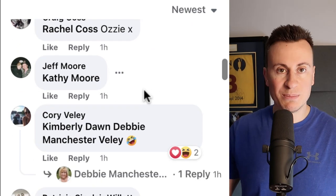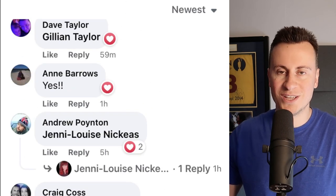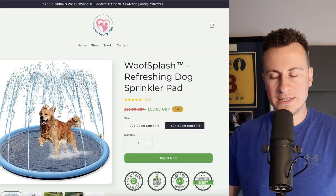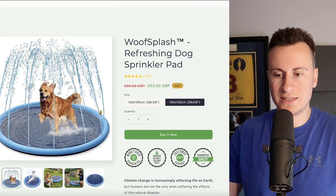They must be putting a fair bit of money into this to get that level of comments on the ad, so it must be making them a return. Nobody continues to run a Facebook ad up to a million views unless they're seeing some sort of return. Onto the Shopify store — it's quite a basic one, I must say.